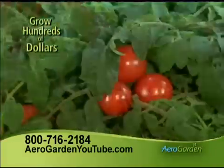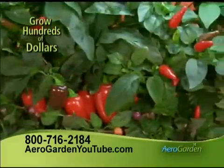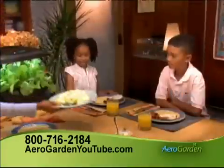Grow hundreds of dollars of fresh homegrown herbs and vegetables year after year. Nothing is safer, fresher, or healthier than food you've grown yourself.